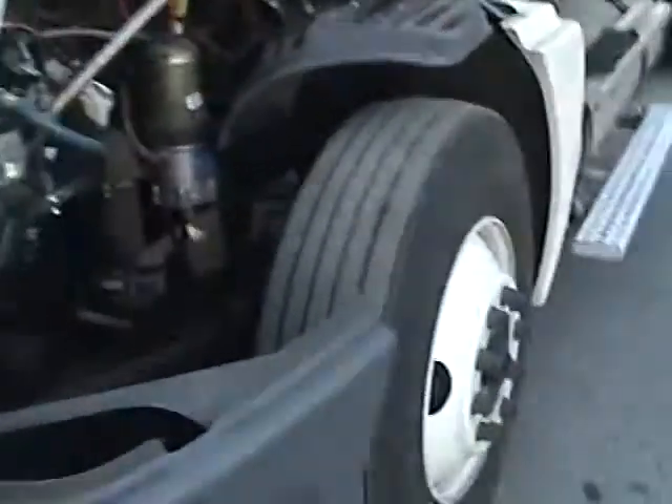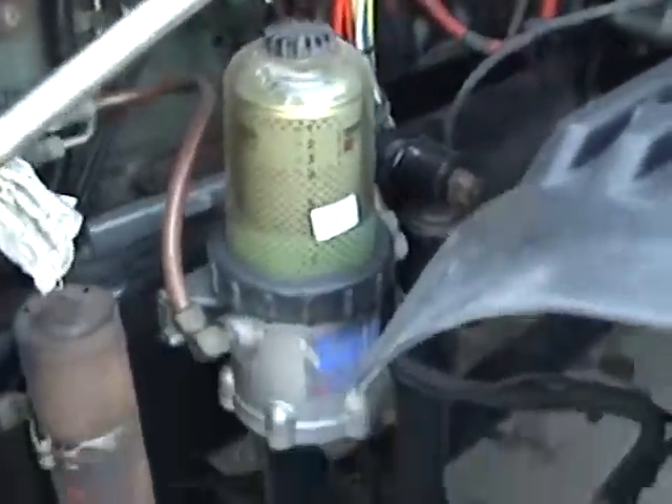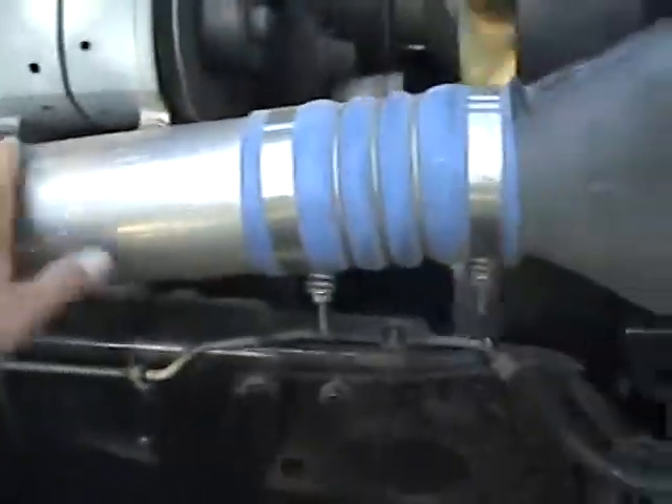I'll just give you a look under the hood now. We also have a new turbo and a new alternator.